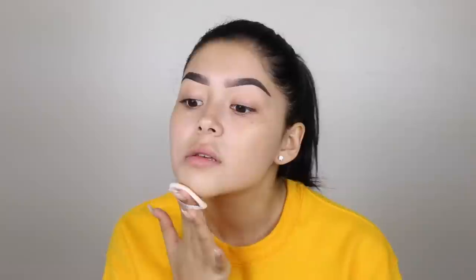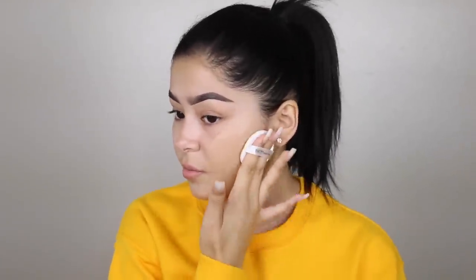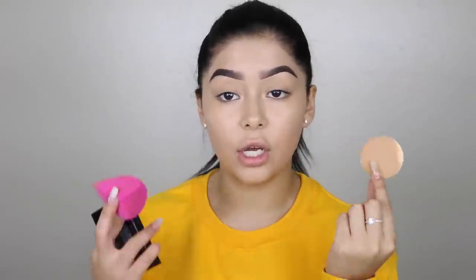Wow, this is actually really good. I really, really like how the foundation looks on my face. I honestly don't know if it was the beauty blender or the formula, but both work great. If you plan on buying this, definitely go in with the little pad first and then go in with the beauty blender to blend it out.